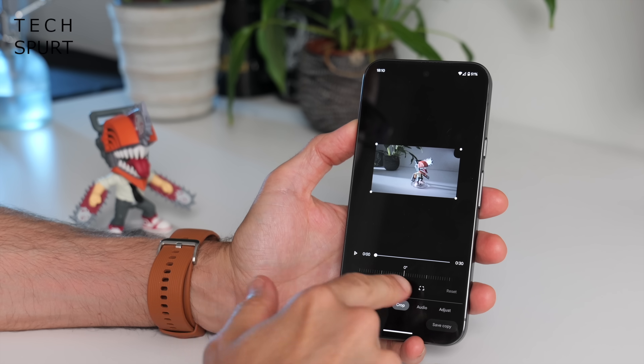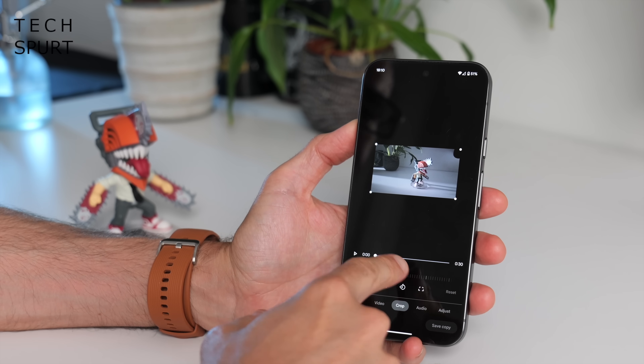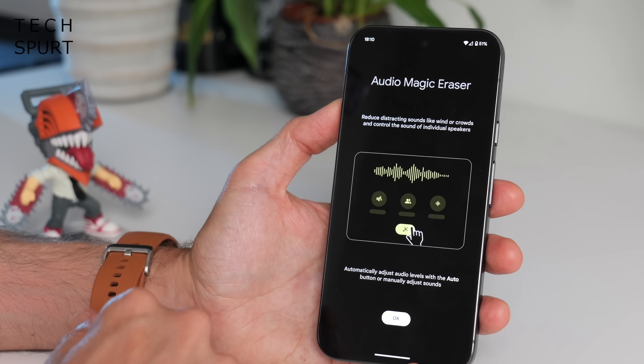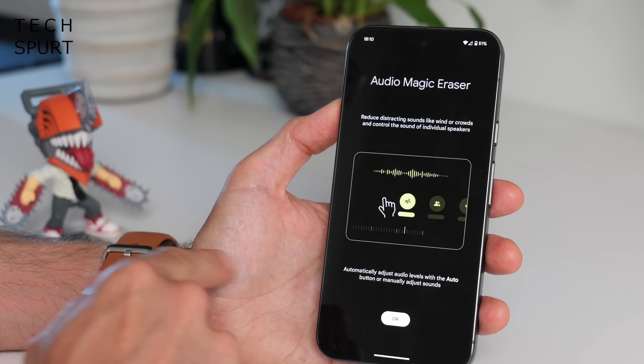There are lots of great video editing tools here too, including the ability to crop, rotate, and all kinds of stuff. I really like the Audio Eraser tool as well, which is particularly handy if shooting outdoors in a noisy environment — it can really help to dampen wind, noise, crowds, all that kind of stuff. I covered all these regular older Pixel editing tools in previous Pixel tips and tricks guides, so go check those out.